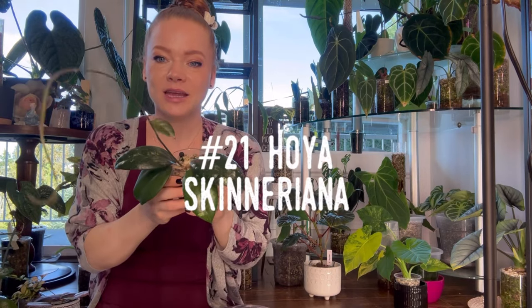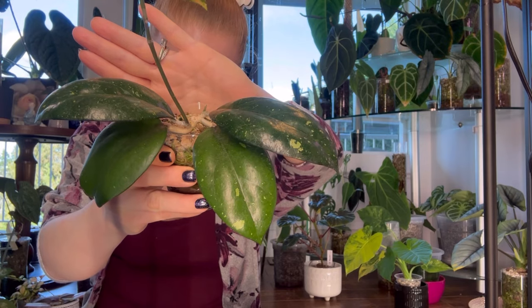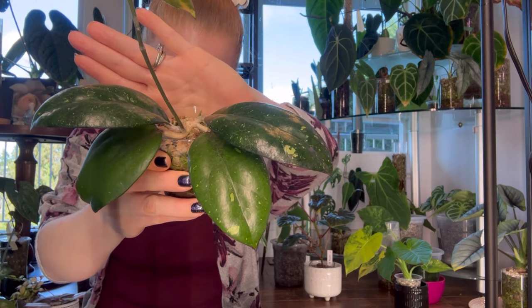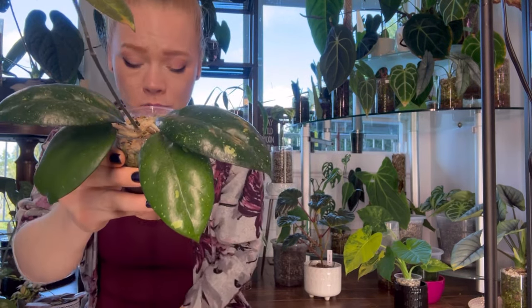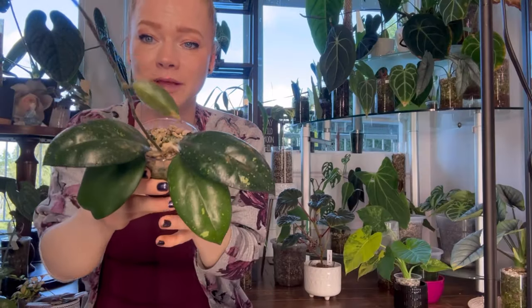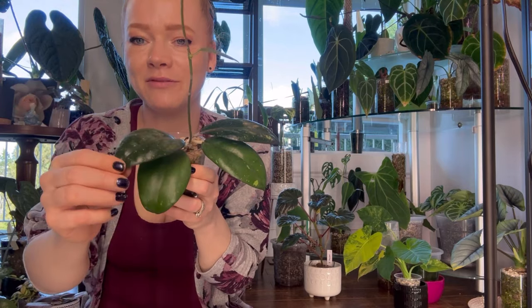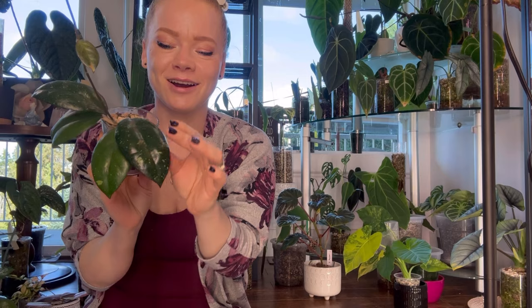Number twenty-one is Hoya Skinneriana — a variety of Carnosa that has beautiful pink and white flowers. It's a large-leafed Hoya with curved leaves and silver splashes. This one was gifted to me by my friend who has since moved away, so it's nice to have a plant to remember her by. I think this Hoya is beautiful and I love the large curved leaves — they are so unique.